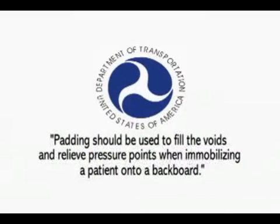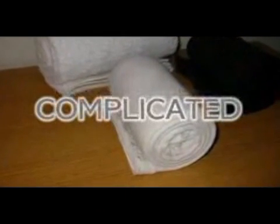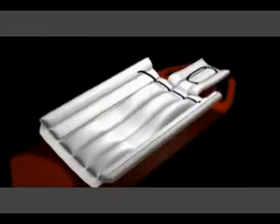The Department of Transportation recommends that padding be used to fill the voids and relieve pressure points when immobilizing a patient onto a backboard. Additional lateral padding is also recommended to increase stabilization. Using foam or towels to pad can be very cumbersome and complicated without enough support personnel. Using the Back Raft is simple and accomplishes all aspects of padding, support, and lateral stabilization as required by the National Department of Transportation guidelines.